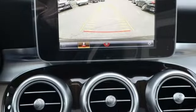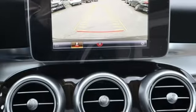Mercedes-Benz — high style, high performance. See it for yourself when you take it for a test drive.